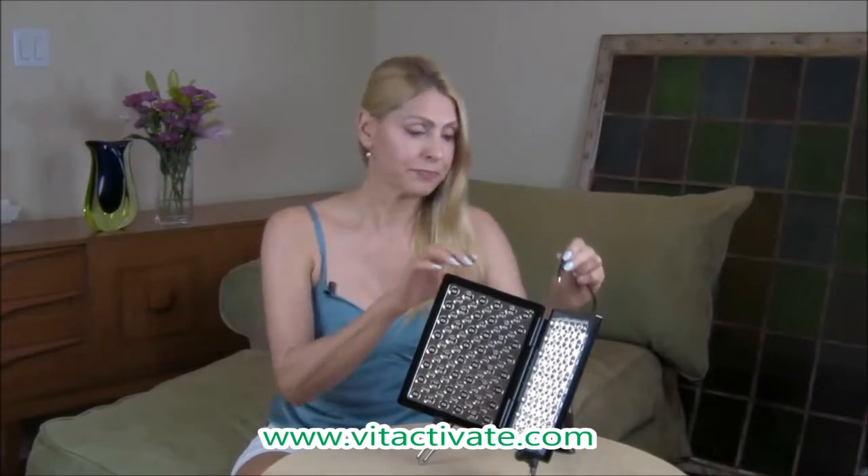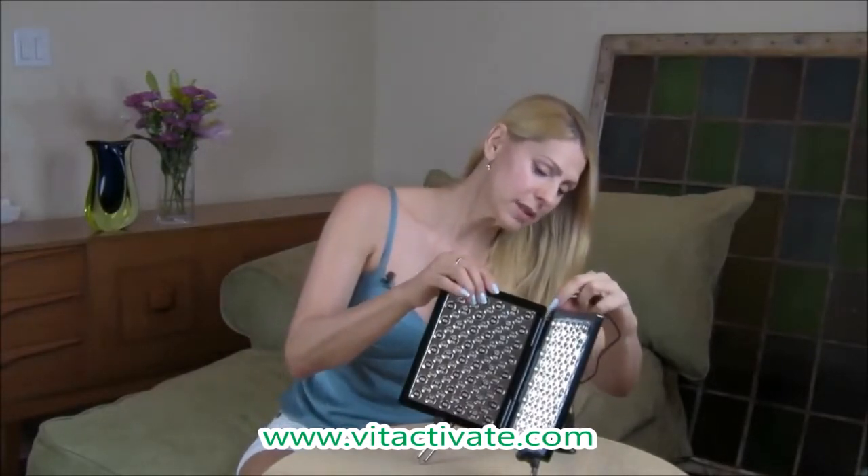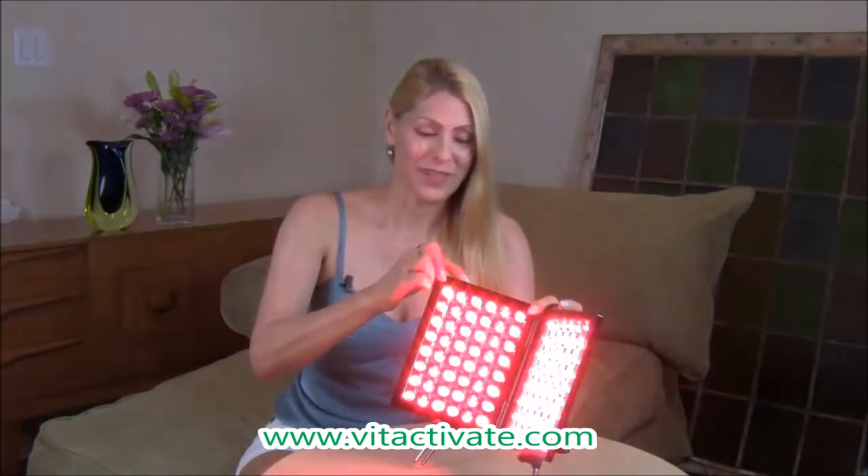Now, here's how to operate the red light system — it's super simple. First, you're going to plug in the cord. What's great about this system is it comes with a 10-foot cord, so whether you're using it at home or in a professional setting, you can easily reach your treatment area. To activate the red light system, just press the power button once. This activates all three lights simultaneously — your red, infrared, and amber LEDs. This setting is used for both skin rejuvenation and pain management and recovery.